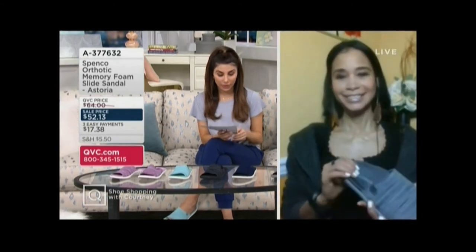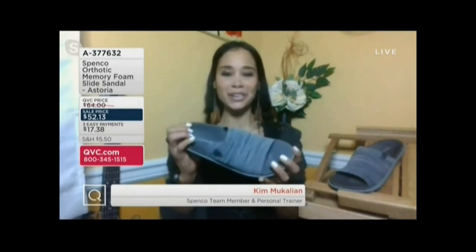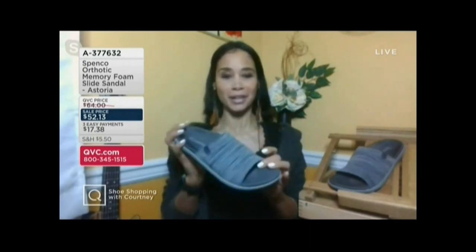Great with jeans — so cute on Kim. Kim knows all about not only the style of the brand, but Kim is also a personal trainer. She needed help with her own feet, which is why so many people find and introduce themselves to Spanko in the first place. But when you have a shoe like this, it's also about how flattering and cute they are on. You're absolutely right, Courtney. Let's start off with the technology that you're going to get with Spanko — over 50 years.